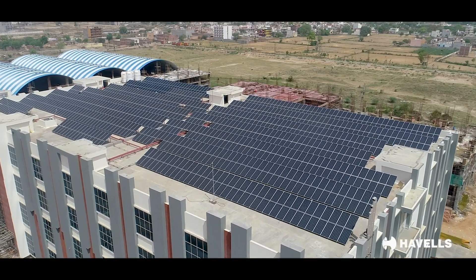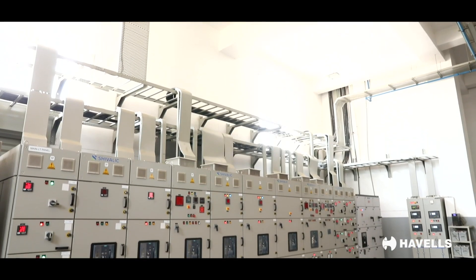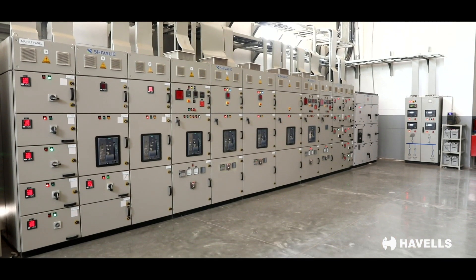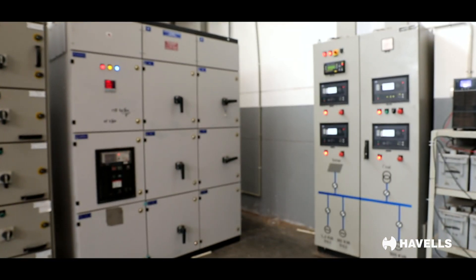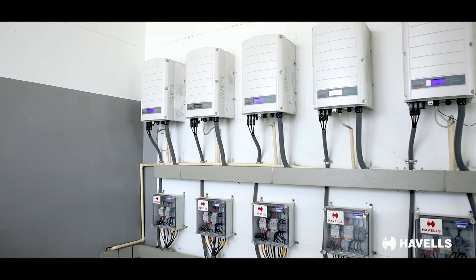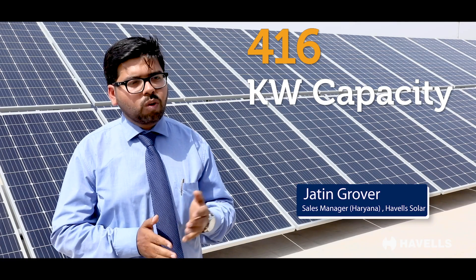After installing all the machines and everything, we thought that we should go for solar power generation also. After assessing all companies, we found that SolarEdge products offer a very unique and good system, and since Havels has the distribution, we finalized it. The solar power plant installed at Glenn Appliances Private Limited is of a capacity of 416 kilowatts.